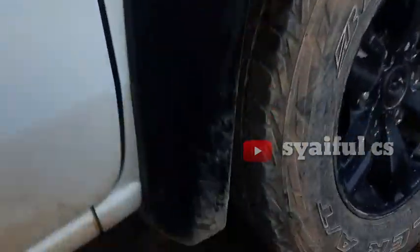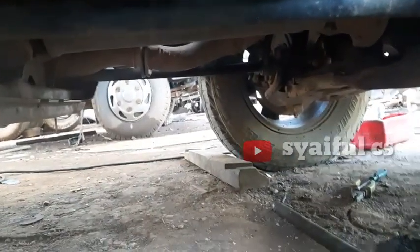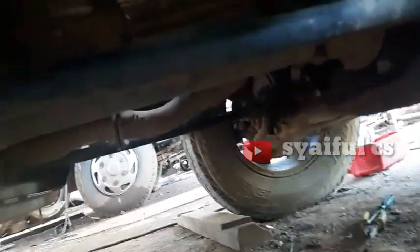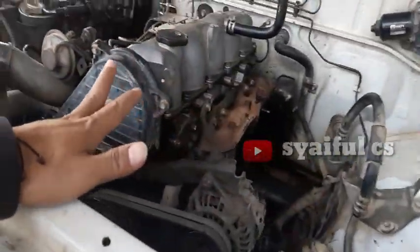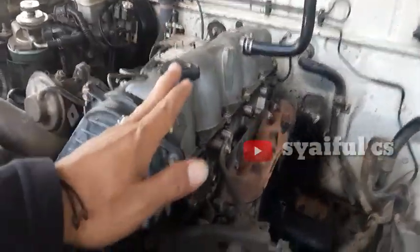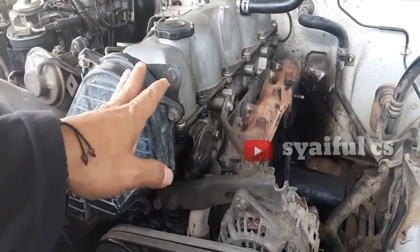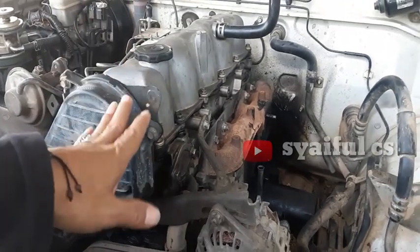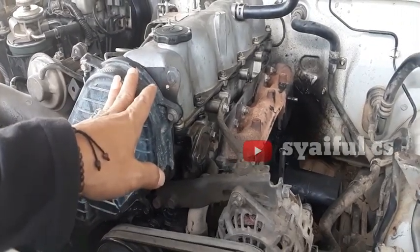Let's look at the position of the transmission — a little bit of change. Okay, maybe it's enough for this video, because it's still a process of removal and then we will see the process in the second part.